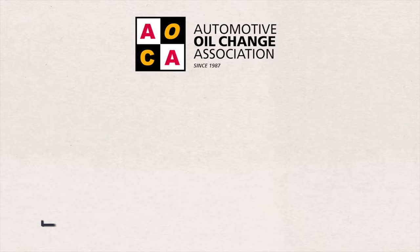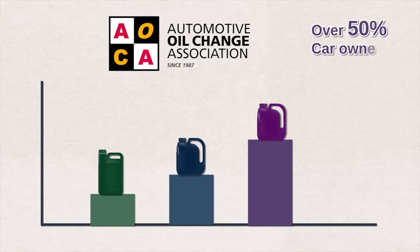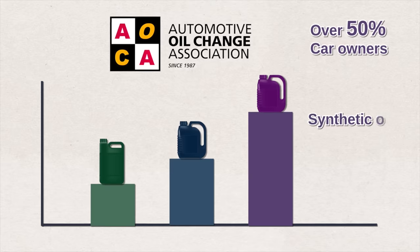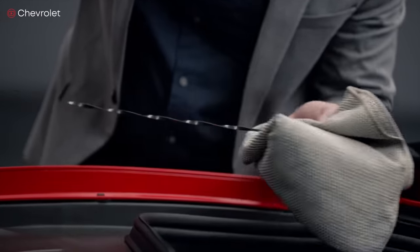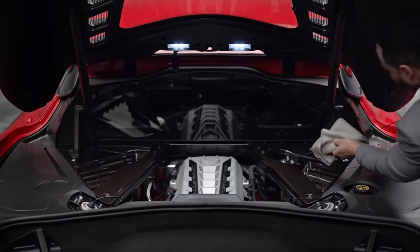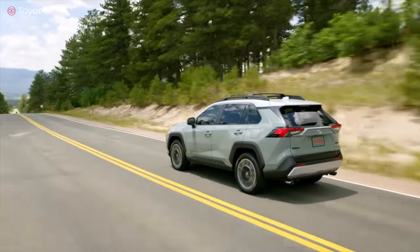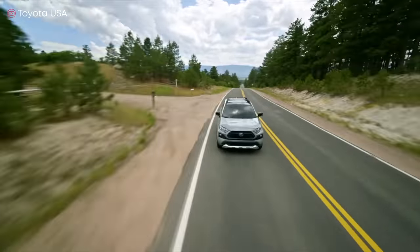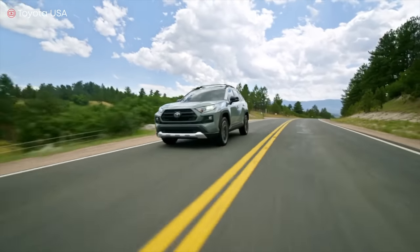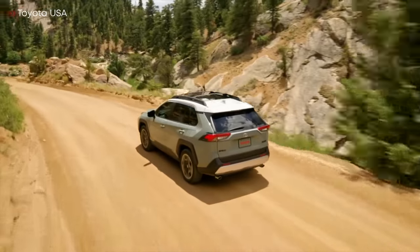According to a survey by the Automobile Oil Change Association, over 50% of car owners today use synthetic oil or synthetic blends. Full synthetic oil is chemically engineered, making it generally more consistent, more refined, and overall better for your engine. It lasts longer in time and distance compared to conventional oil and works better in both high and low temperature extremes.